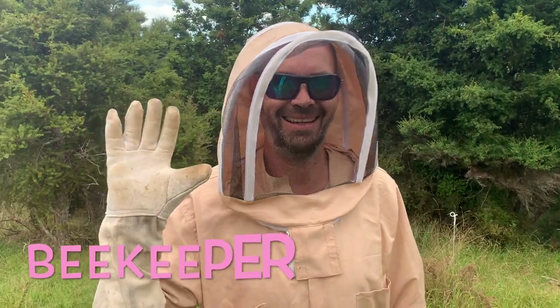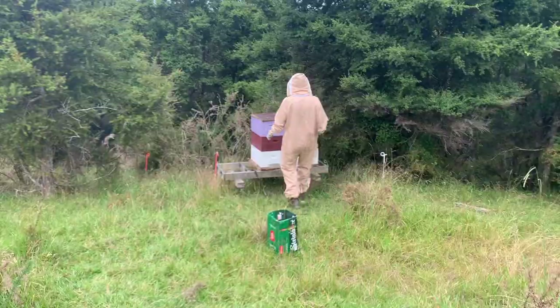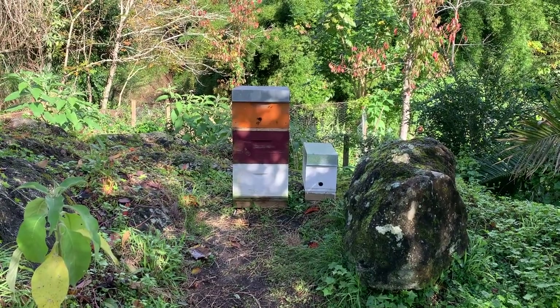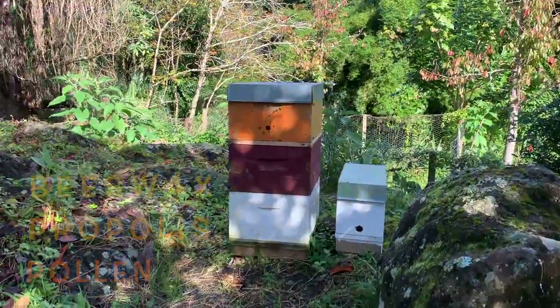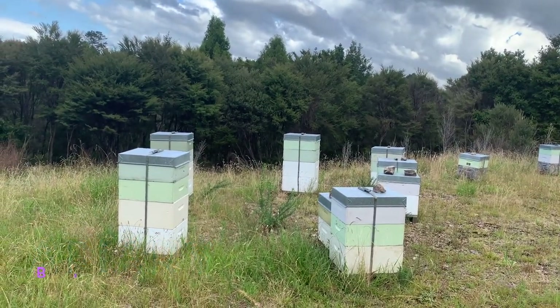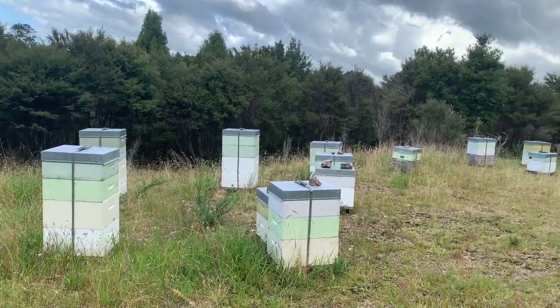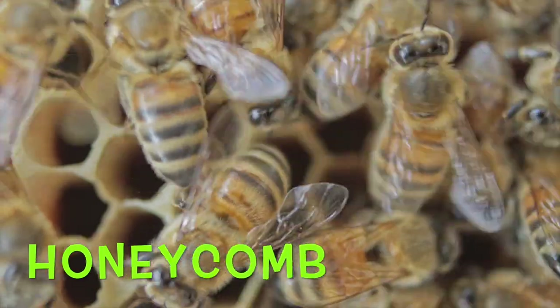A beekeeper is a person who keeps honeybees. The beekeeper collects honey and other products that the hive produces, like beeswax, propolis and pollen. The location where bees are kept is called an apiary or a beehive. Beehives have hexagonal cells in them, packed together — this is called a honeycomb.